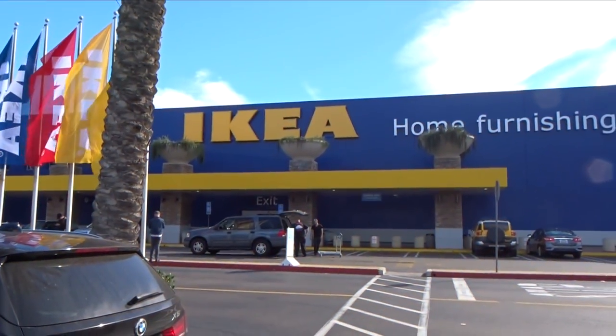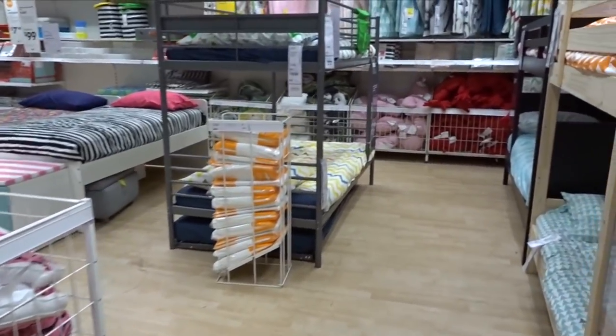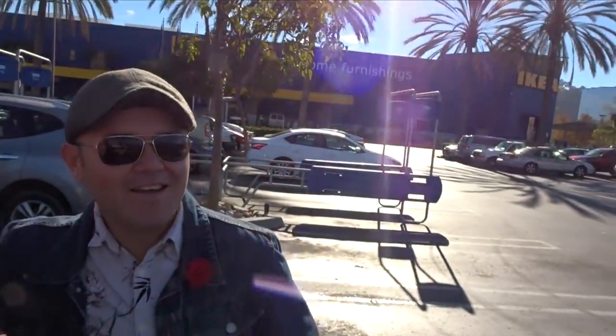Hey guys, we are at IKEA! I thought I'd do a little shop-with-me and show you what's new for kids. I have a friend with me — this is Ramon. He's part of the NextUp YouTube group and he's here in San Diego, so I thought it'd be great to take him along. Ramon has never been to an IKEA before, so he's like a kid in a candy store right now.